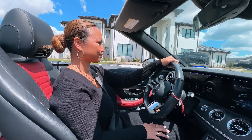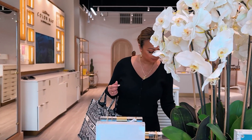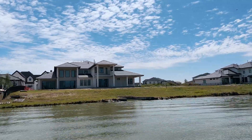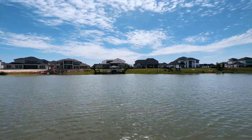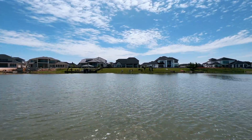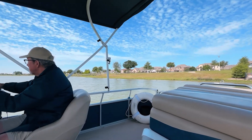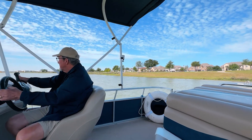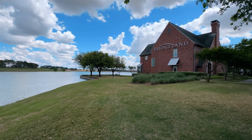I thoroughly enjoyed my tour out in Cypress, Texas, a beautiful suburb of Northwest Houston. I went to go see Town Lake and Bridgeland and every single home was gorgeous — the community, the lakes, the trees, the bridges, the recreation centers, the parks, the trails. What else could you ask for? But which one would you prefer — Town Lake or Bridgeland? Let me know.